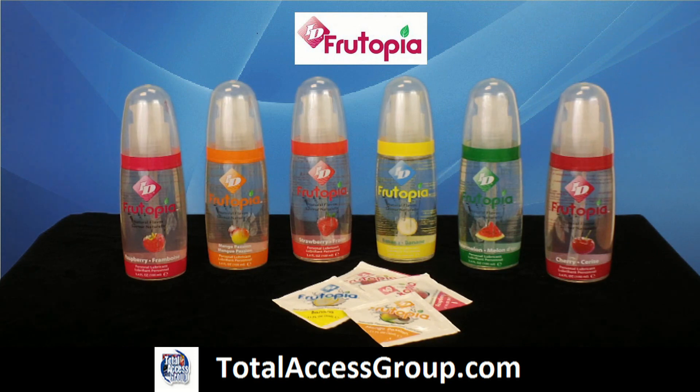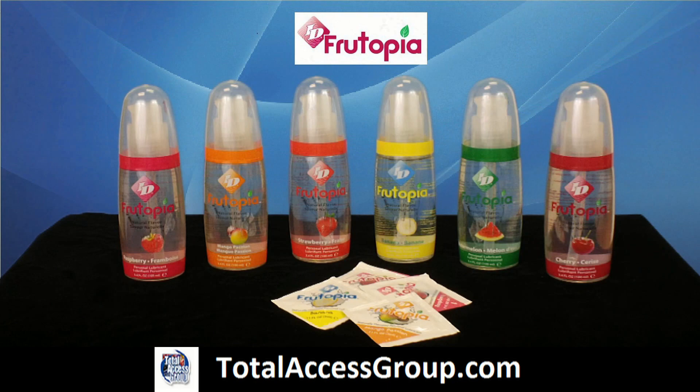Features: naturally flavored and sweetened, sugar-free, vegan, water-based, and latex friendly — no artificial colors. Thank you for joining me today.